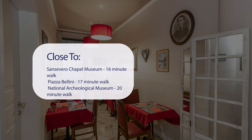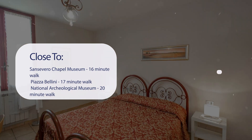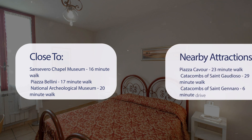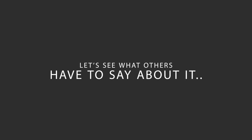It's pretty close to Sansevero Chapel Museum (16-minute walk), Piazza Bellini (17-minute walk), National Archaeological Museum (20-minute walk), Musa (22-minute walk), and also close to attractions like Piazza Cavour (23-minute walk), Catacombs of St. Gaudioso (29-minute walk), Catacombs of St. Gennaro (6-minute drive), and Museo e Real Bosco di Capodimonte (6-minute drive).